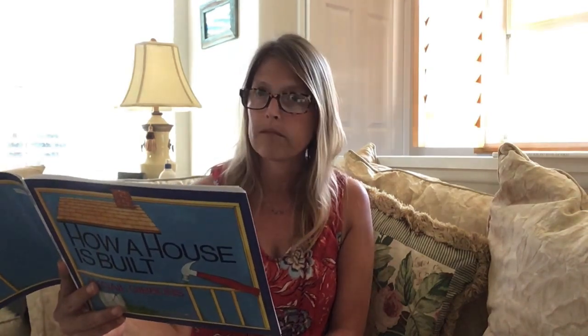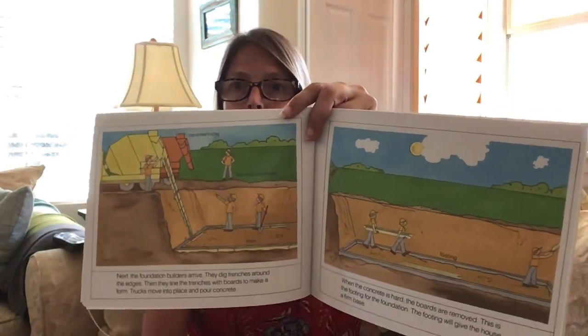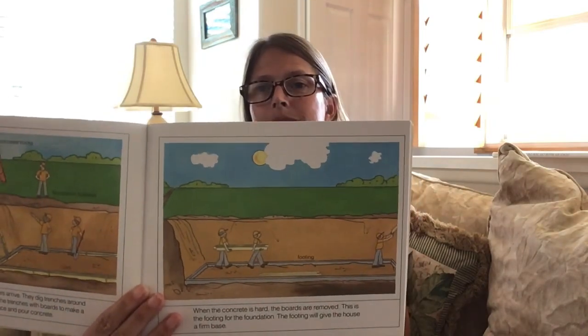Next, the foundation builders arrive. They dig trenches around the edges — a trench is a deep hole. Then they line the trenches with boards to make a form. Trucks move into place and pour concrete. When the concrete is hard, the boards are removed. This is the footing for the foundation. The footing will give the house a very firm base.